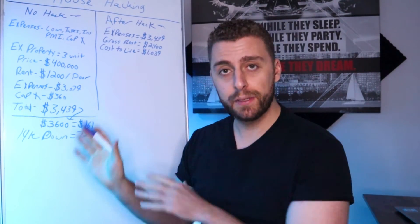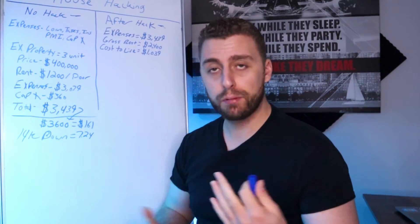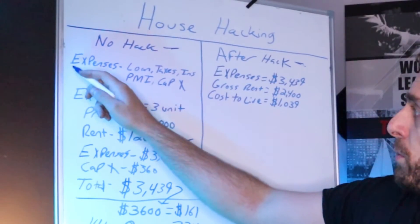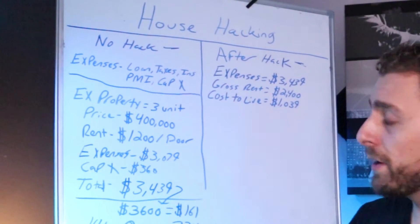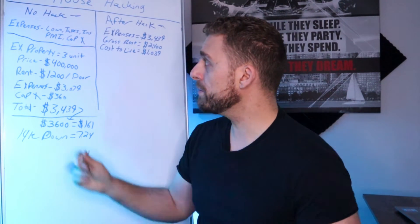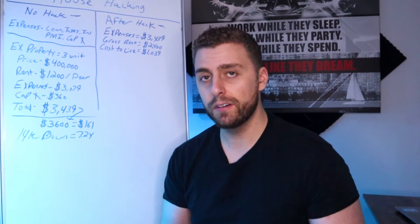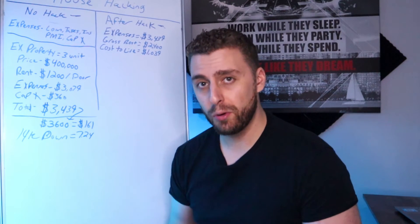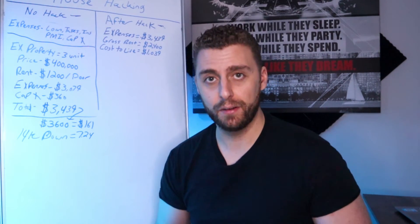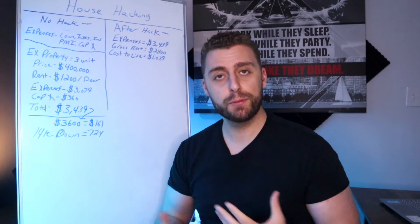I've put some rough estimates here using a mortgage calculator, so they're pretty accurate on what it would cost. Property taxes vary in different parts of the country, but this gives you a good idea. First and foremost, we want to talk about expenses. The first is your loan — whether you're doing an FHA loan or a VA loan, you're probably going to put between zero and three and a half percent down. You want to look at your loan expenses, figure out if you're going to be paying PMI, and what your average payment is going to be.